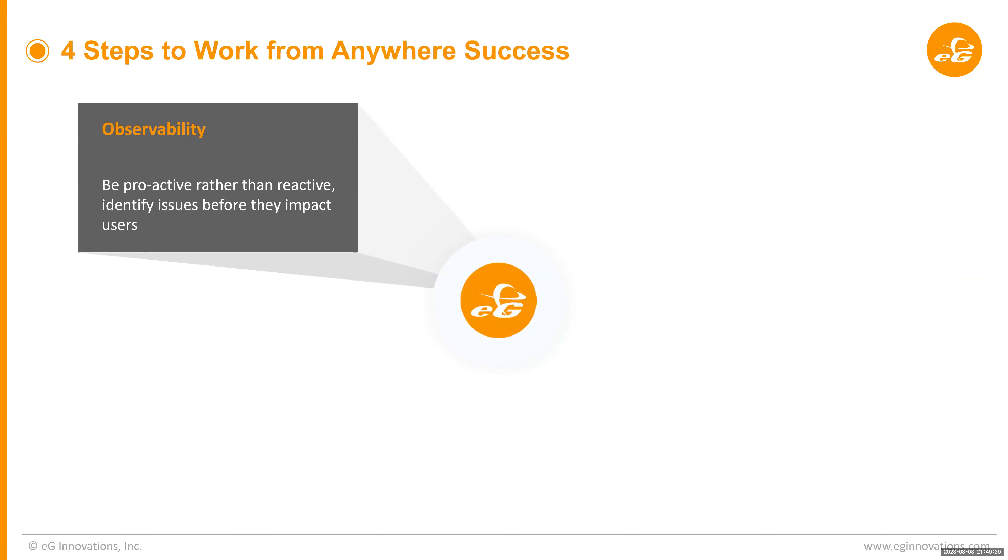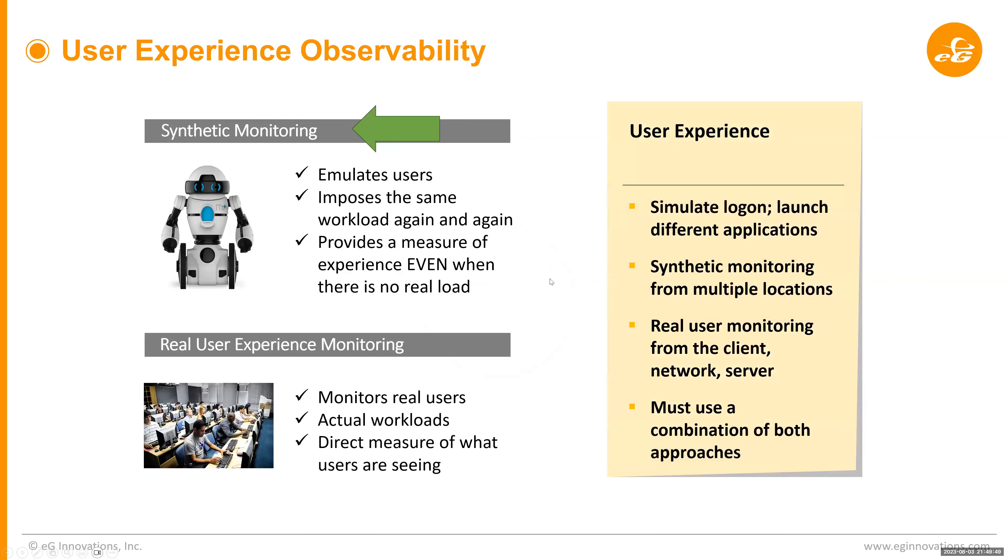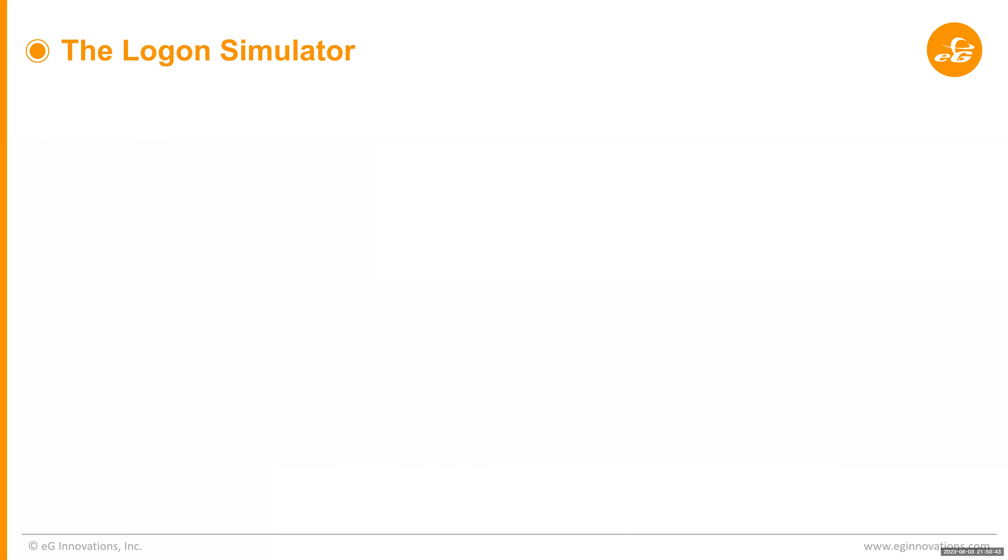Step one is observability — let's talk about it from the context of user experience. In a digital workspace, whether virtual apps or virtual desktops, we're monitoring user experience comprehensively. You need both synthetic monitoring and real user monitoring. For synthetic monitoring, you can monitor logon, simple actions, and combine that with real user experience monitoring for a complete picture. This is a logon simulator — let me show you an actual demonstration. You can see virtual apps and desktops we're logging on to, and everything is green — under the agreed SLAs.